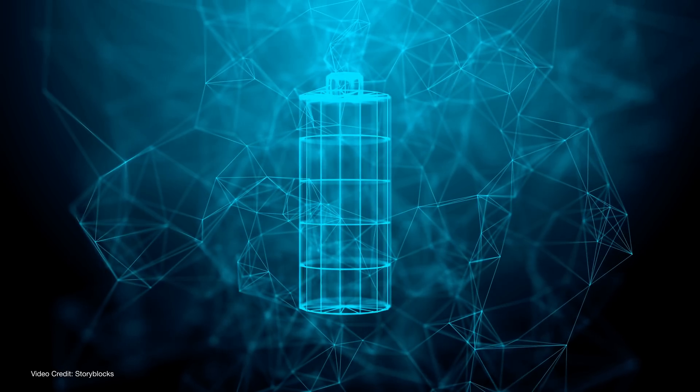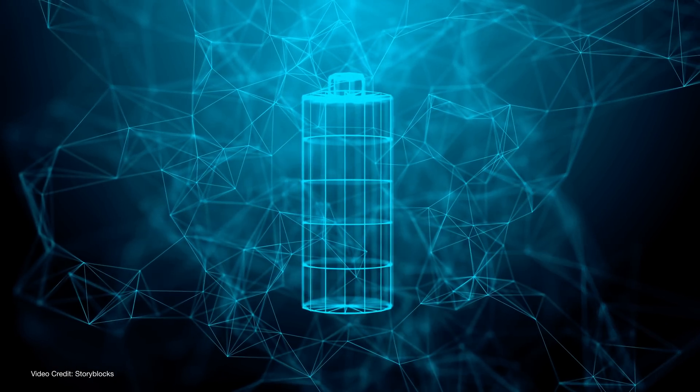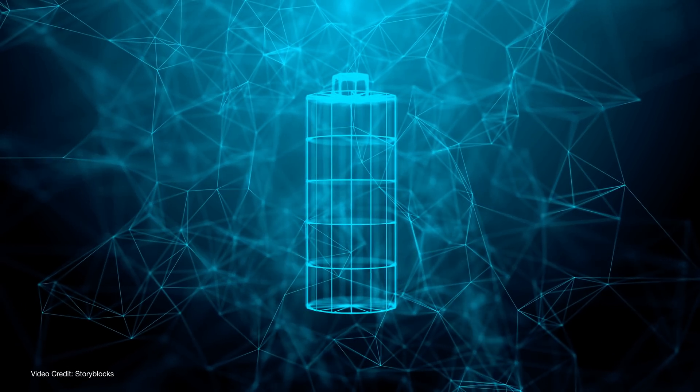I've always been fascinated by batteries and how they store energy. You feed them a steady stream of electrons and then, thanks to the wonders of science, the battery stores that energy as electrochemical energy until you actually need it.